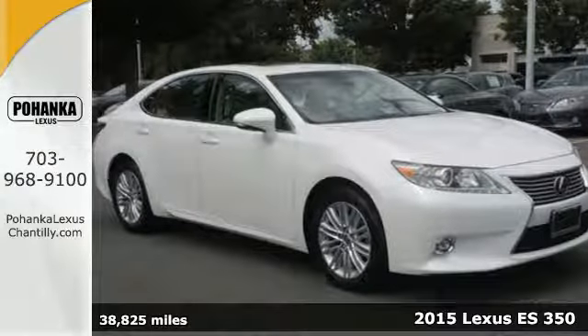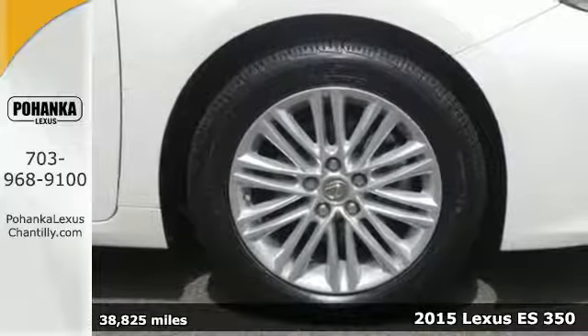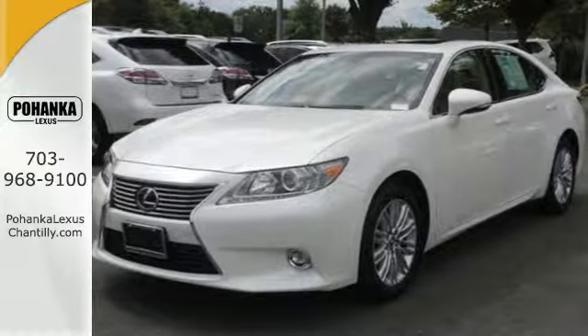Here's a 2015 Lexus ES350. Appreciate the enhanced drive of the 3.5-liter V6 engine and vehicle stability and traction control.